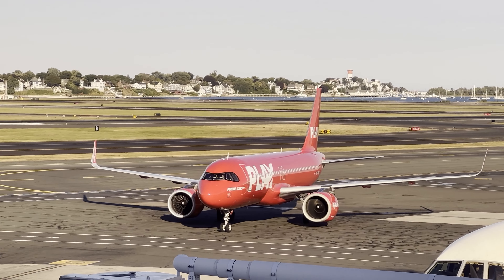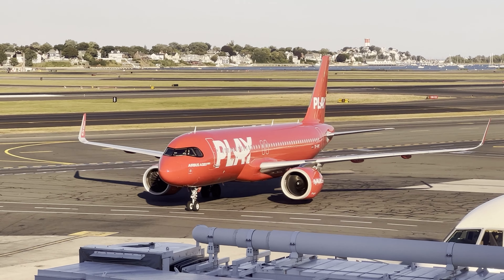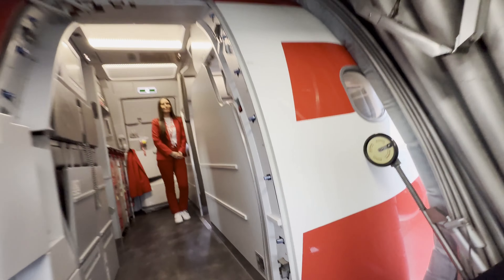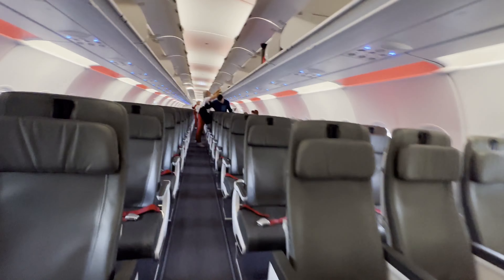My bag got tagged, and it said carry-on approved on the opposite side. Before I knew it, my aircraft for the flight arrived. It was an Airbus A320neo that carried the registration TF-PPE, and was delivered directly to Play, new in November of 2022.